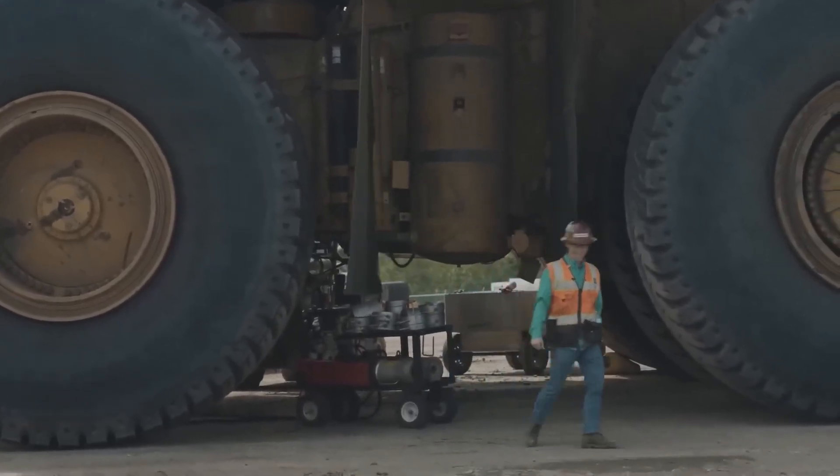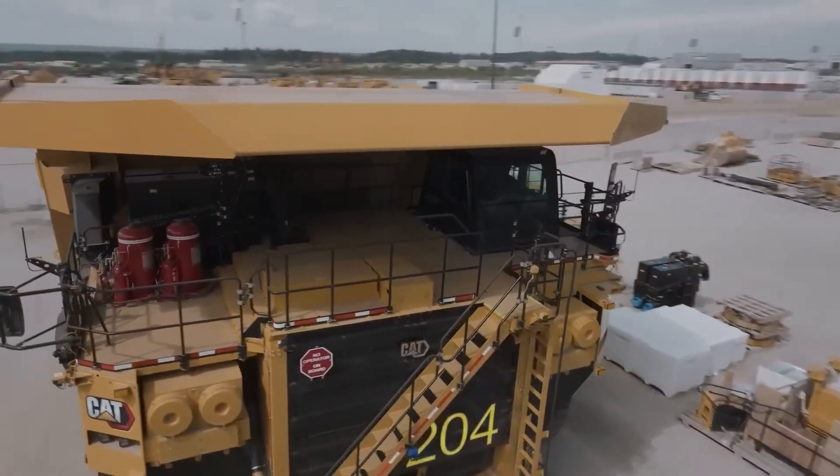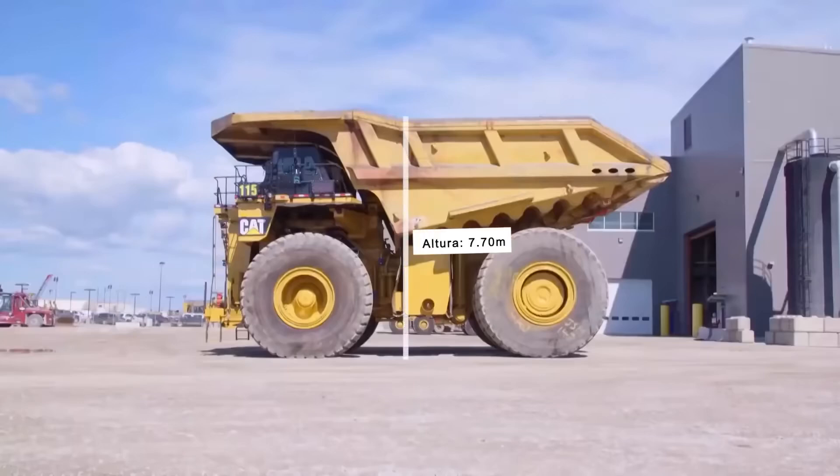It's really gigantic. Let's talk about its colossal dimensions: the Caterpillar 797F is 9.75 meters wide, 15 meters long, and 7.7 meters tall — which is about the height of a two-story building.